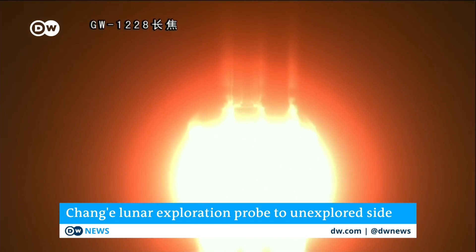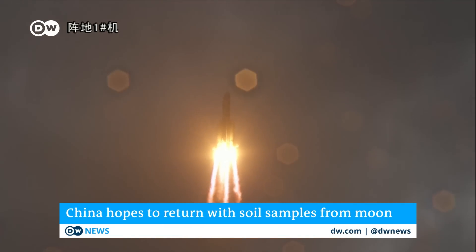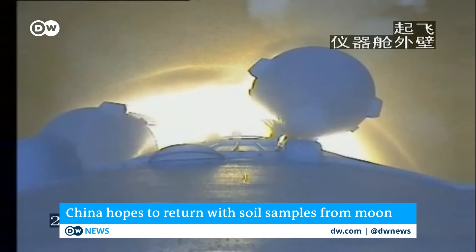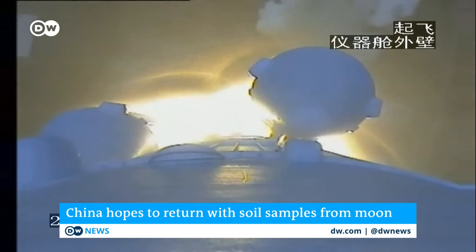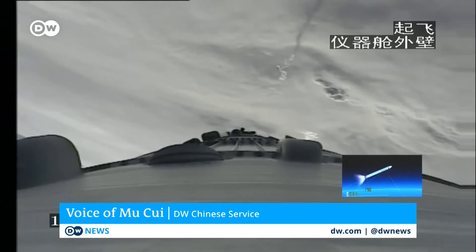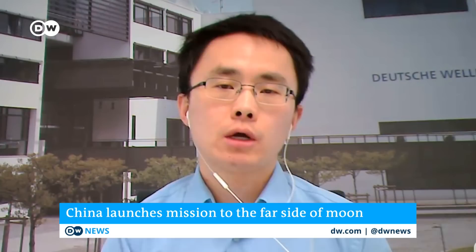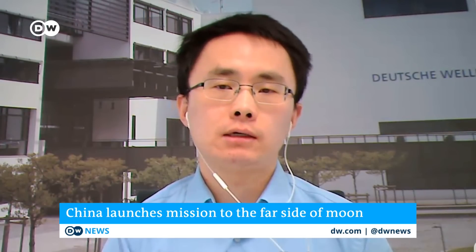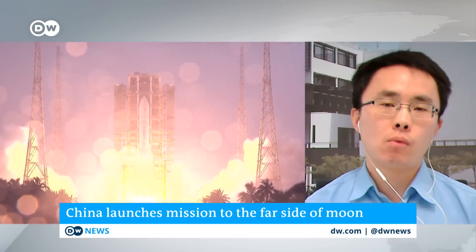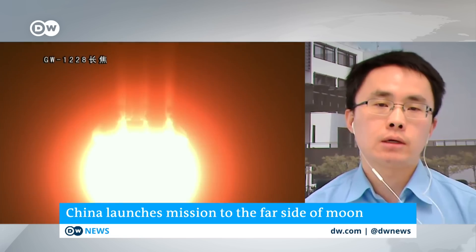We have seen India, the US, and Japan launch missions to the moon in recent years, and now we have this major milestone for China. As an emerging superpower, China doesn't want to be left behind. China has planned this mission to collect dust and rock samples from the far side of the moon, and in the next years there will also be more complicated missions, including building a permanent robotic station in the South Pole area of the moon.